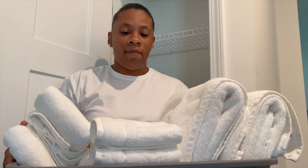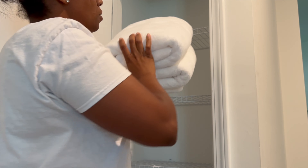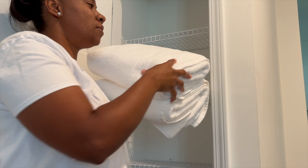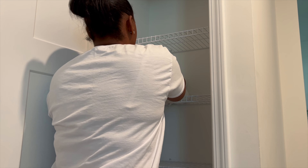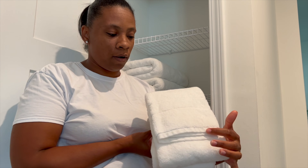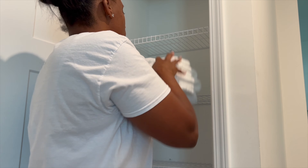Now that I have everything washed and cleaned, let's go ahead and put them up. Remember, we don't put them in this way — see how that looks? So messy. I love to put them in this way, just a nice polished look. The detailing I absolutely love. I folded them really nice and neat. And these are the hand towels.